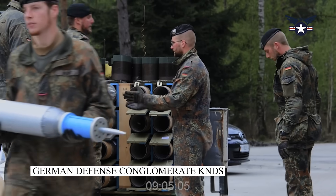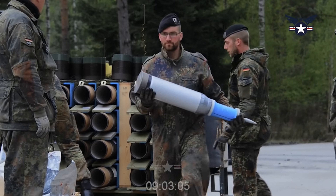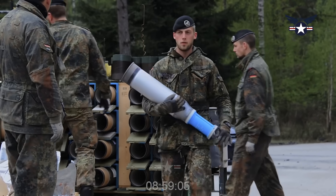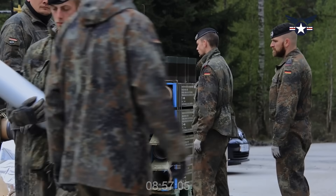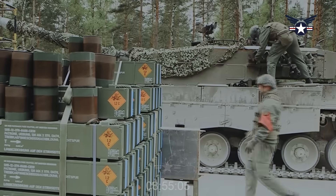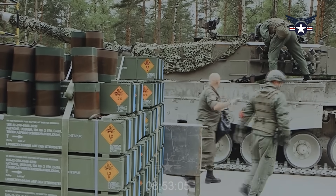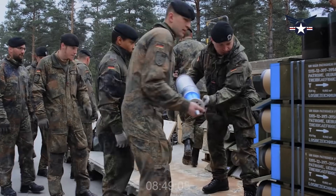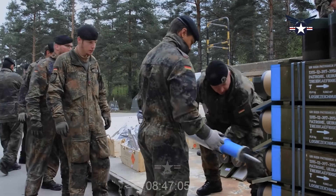The German defense conglomerate KNDS has rolled out a new version of its popular Leopard 2 tank with a completely uncrewed turret that can be armed with a big 140mm main gun. KNDS plans to offer the tank for sale, but also expects it to be a key stepping stone to a next-generation tank for France and Germany.